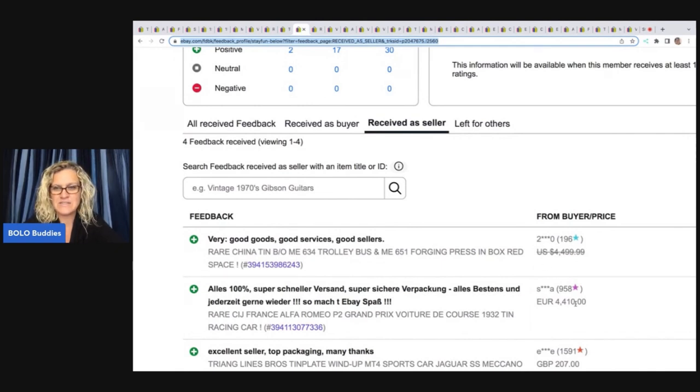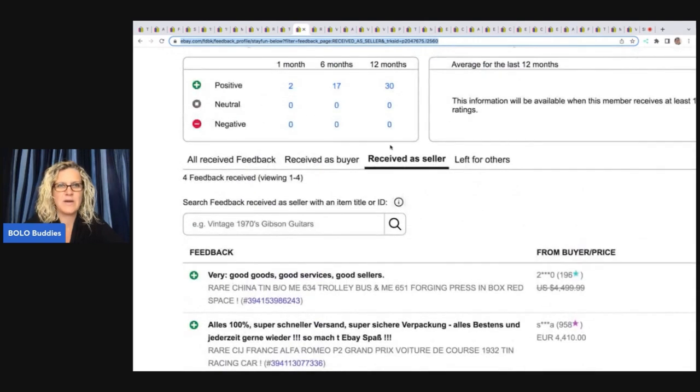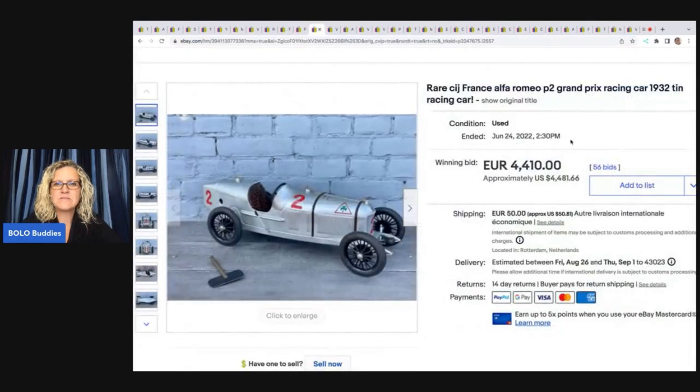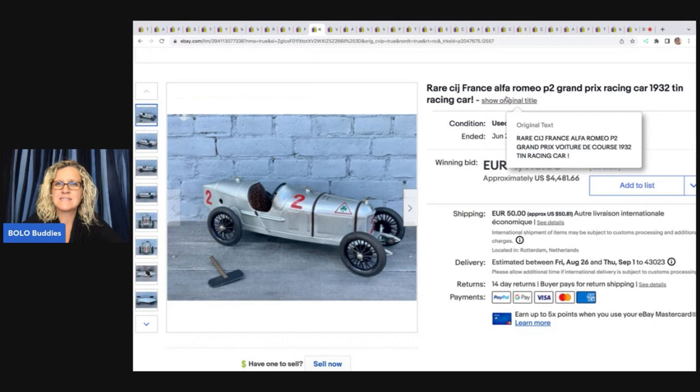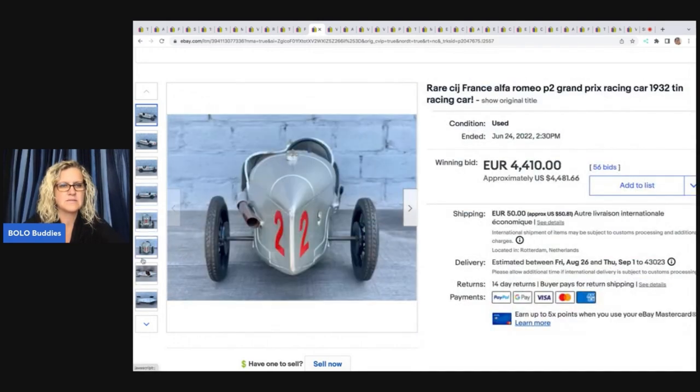Oh, look at this — $4,410. Oh my goodness. Wow. So very cool. This one was sold in another country, but you can see right here approximately in U.S. currency what we would have paid. But this is an FIJ, France, Alfa Romeo, Grand Prix racing car — it's a tin racing car from 1932. Very cool.